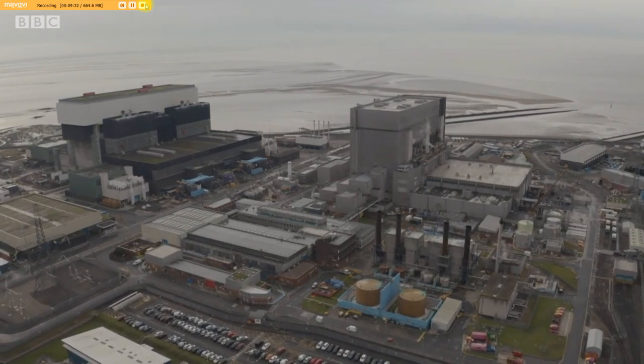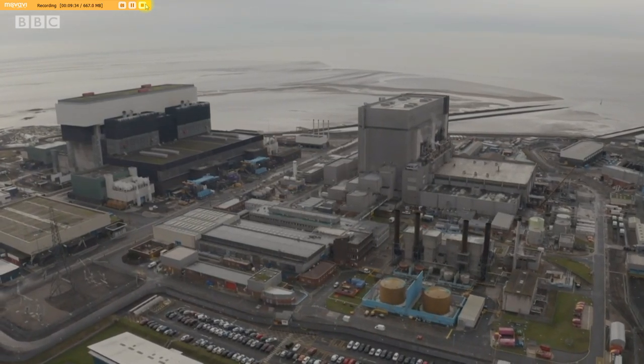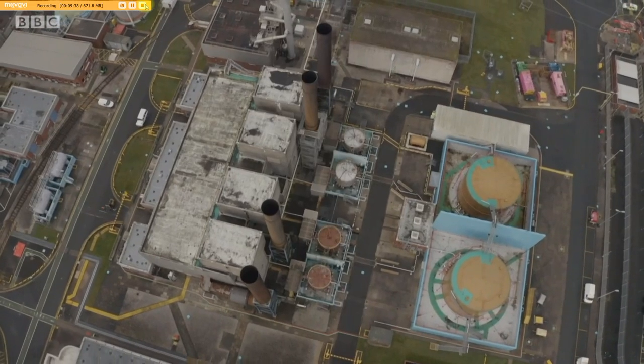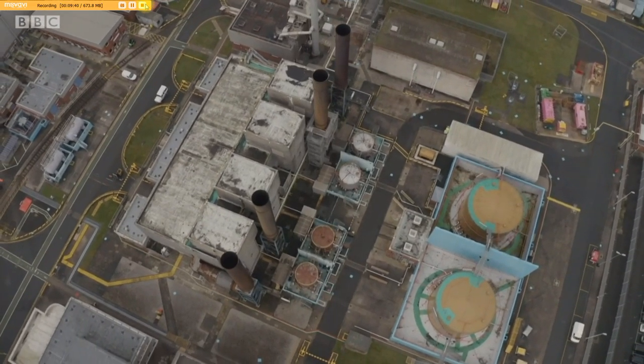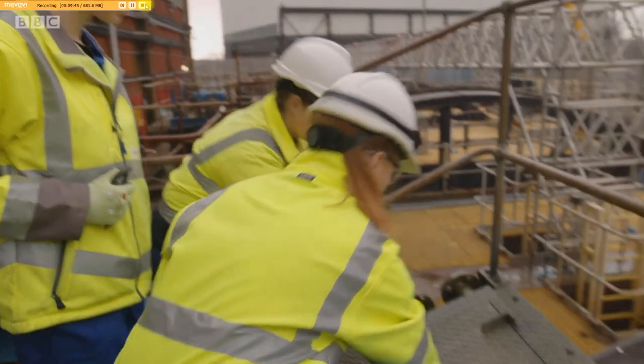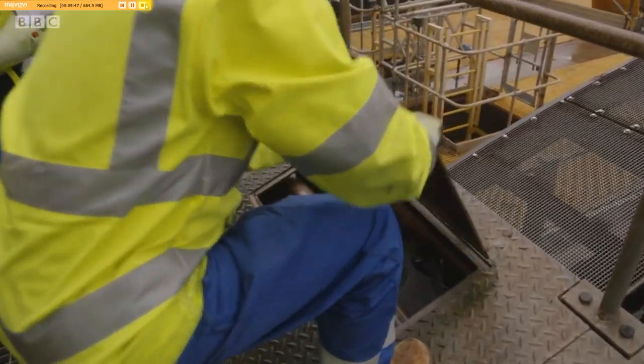As well as a huge sense of pride amongst those who work in the nuclear industry, there's also a little bit of friendly rivalry. Heysham is the only place in Britain with two nuclear power stations. Each has around 500 permanent staff. So it's time to catch up with their station directors, Richard Bradfield and Mark Lees.